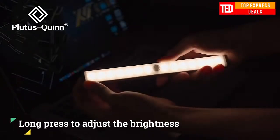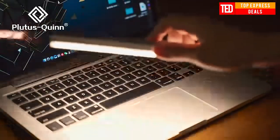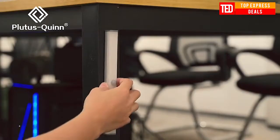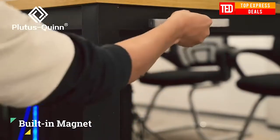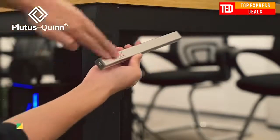LED night light with motion sensor, wireless. Energy-saving and environmental-protection lamp. Motion sensing range is 10 feet or 3 meters.